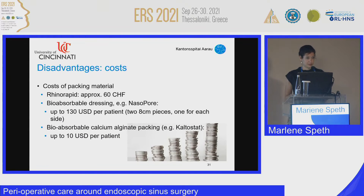Another disadvantage of nasal packing is the cost, which varies by country. A simple Rhino-Rapid packing used in Switzerland costs about 60 Swiss francs, while NasoPore can cost up to 130 US dollars per patient.